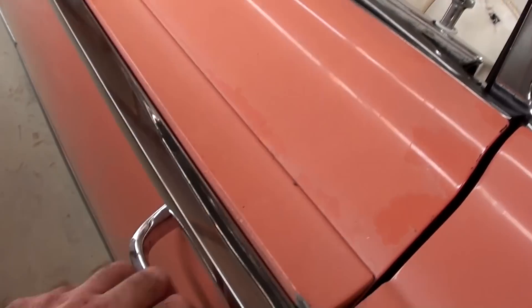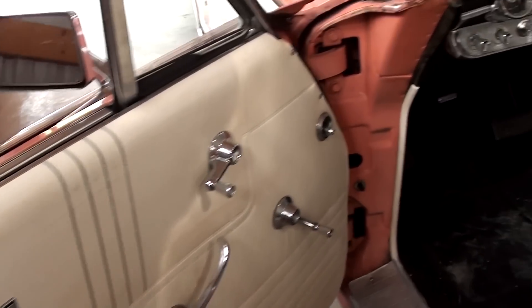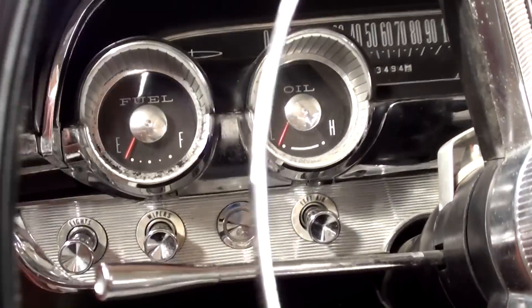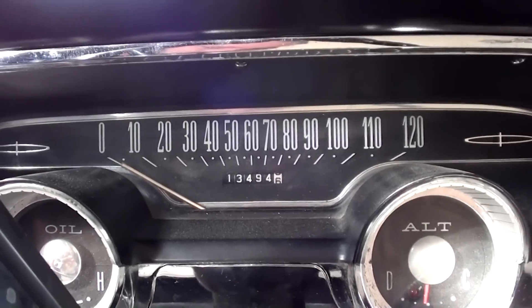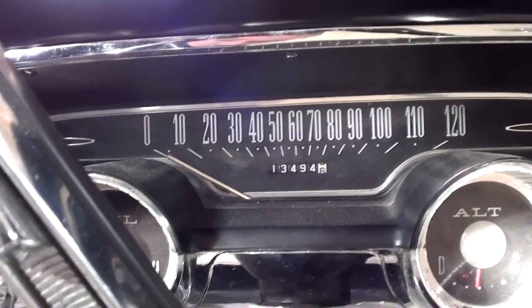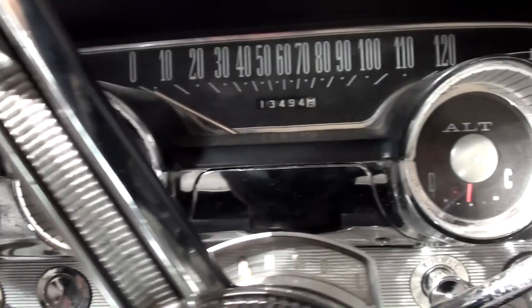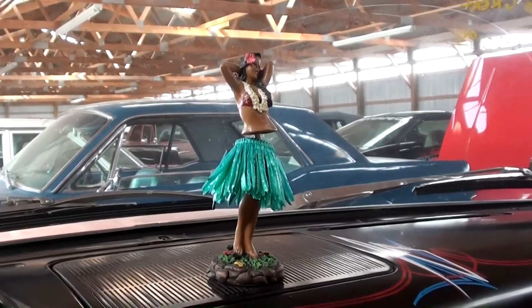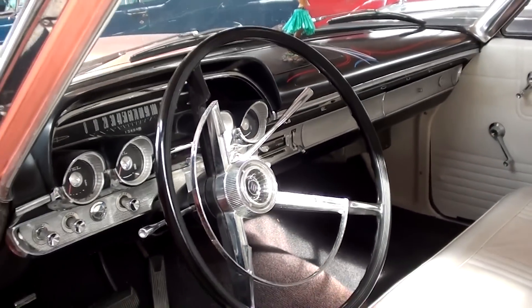Pretty thick set of doors on these. Still has the original door panels as well. And full-size wheel with a horn hoop there. Pretty nice looking dashboard. Has a 120 mile per hour speedometer. And the odometer says 13,494, so obviously probably 113,000. Fuel gauge on the left, then oil pressure, alternator and temp. Then we've got a little hula girl up here on the dash and some more of that pinstriping. Looks like they replaced the carpet at some point, but it's in really nice shape. Pretty impressive.